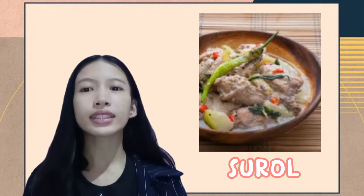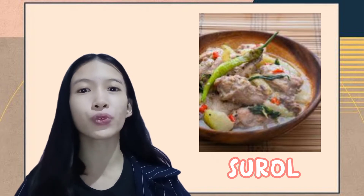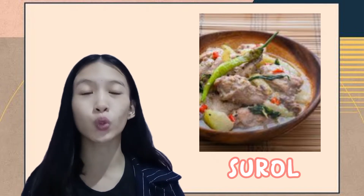The fourth one is the Surol. It is a chicken soup dish made of free-range native chicken cooked in coconut milk.